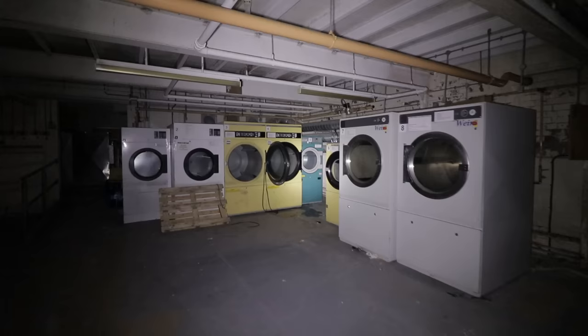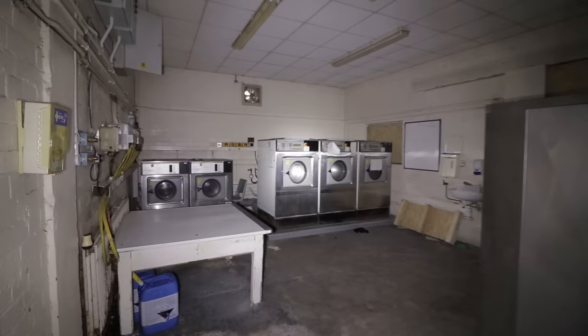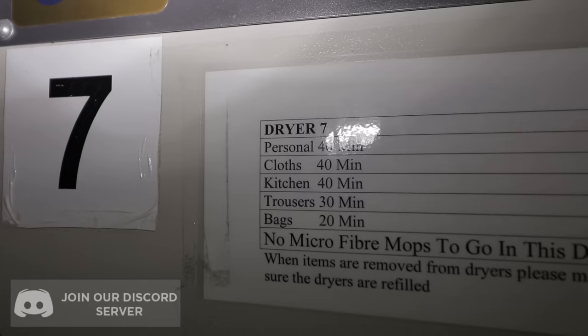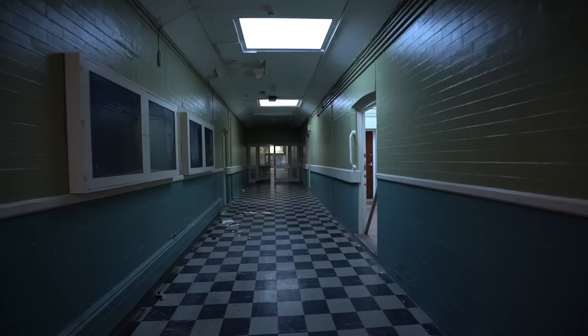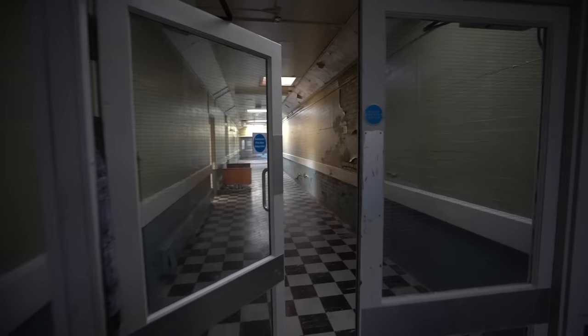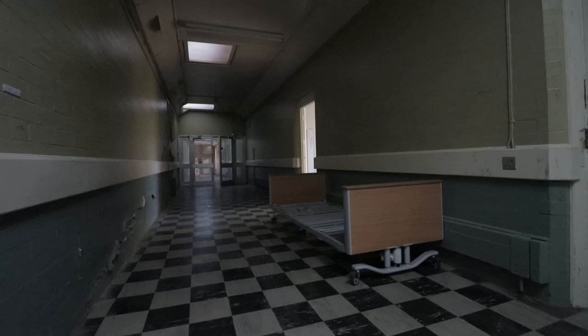These are all the dryers. They're quite modern compared to a lot that we've seen in asylums. There's even more. Such a classic asylum feature. These corridors are incredible — these subtle arches and this checkered floor makes them really special. I've never seen anything like it in an asylum before. There's a bed left here. Classic asylum kind of feature.